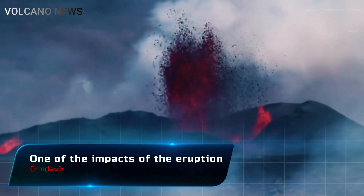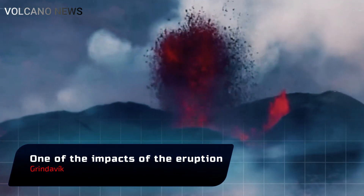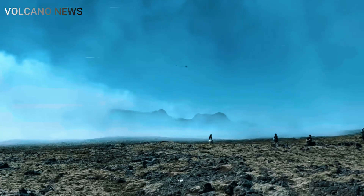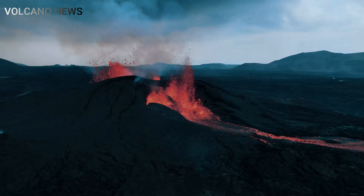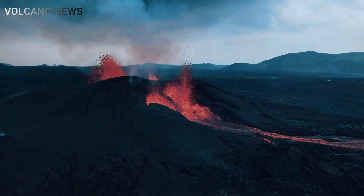One of the first and most immediate effects of an eruption is ashfall. Ash clouds can stretch for miles, blanketing towns, roads, and farmland in a thick layer of volcanic debris. Depending on the size of the eruption, cleanup operations can take days or even weeks to begin.